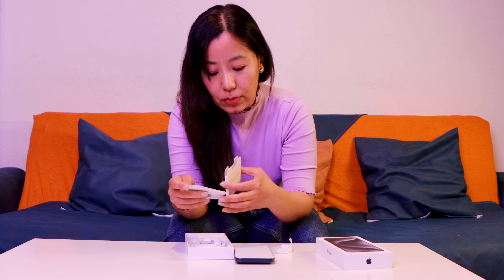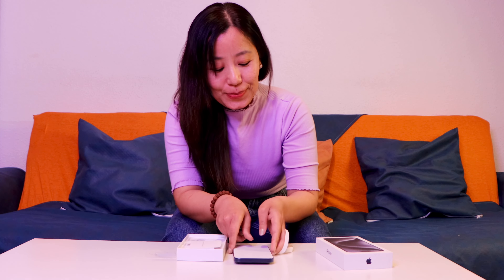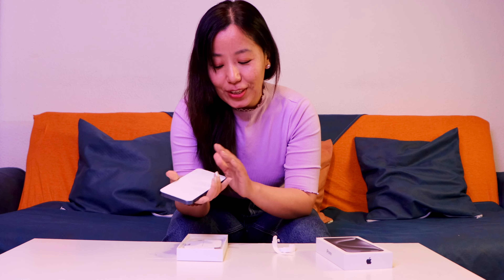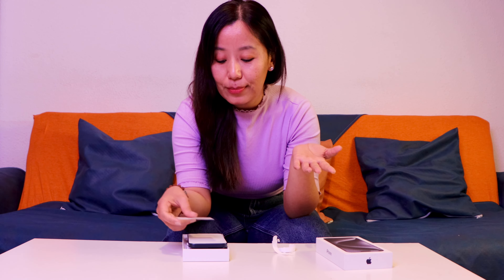There's a charging wire in the box — as usual. In Europe we have eSIMs so I don't think I need all those things. There's also a sticker. I'll set that up later because I don't have time right now.